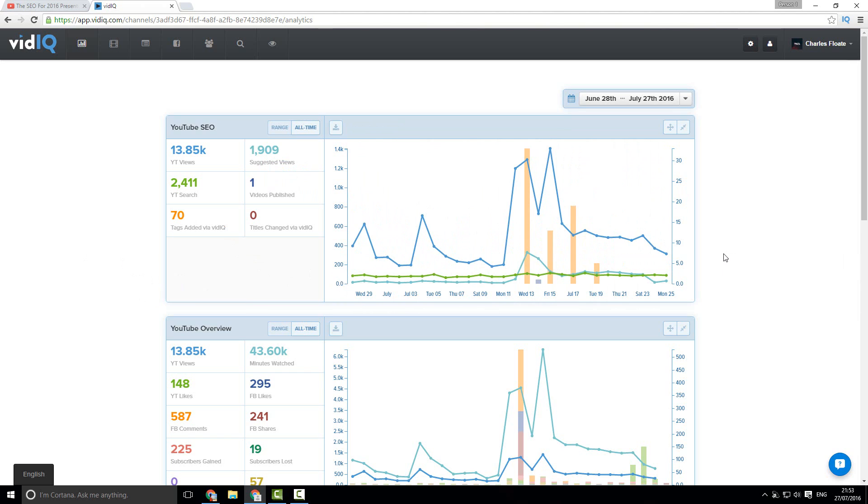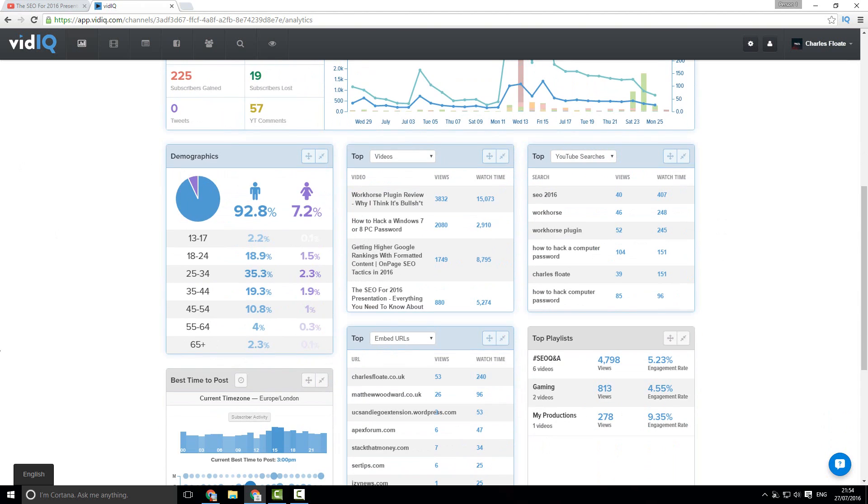That is completely down to the recommendations that this tool has given me, as well as the analytical data that you normally would not see inside YouTube's own platform — or it's very difficult to see that analytical data inside the platform. This is the complete dashboard linked to my channel. It will show you the demographics, which is completely helpful for when you want to do things like retargeting and ad targeting for your channel.